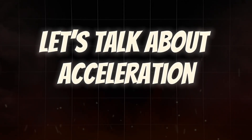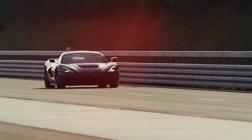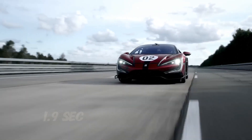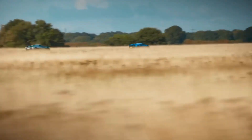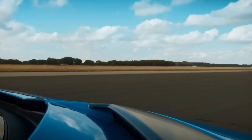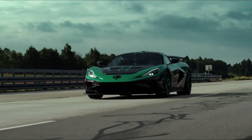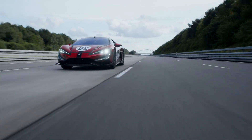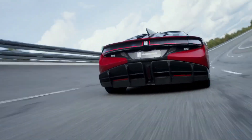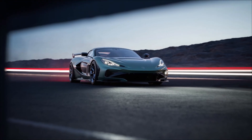Let's talk about acceleration — 0 to 60, the metric that makes or breaks bragging rights at hypercar gatherings. The BYD U9 Xtreme: 1.9 seconds to 60 miles per hour. The Rimac Nevera R: 1.66 seconds. That's 0.24 seconds faster, which at this level is an eternity. Quarter mile times? The U9 Xtreme runs low 8-second quarters — hypercar territory, demolishing any supercar. The Nevera R does it in 7.9 seconds at 167 miles per hour. That's not a car. That's a teleportation device.